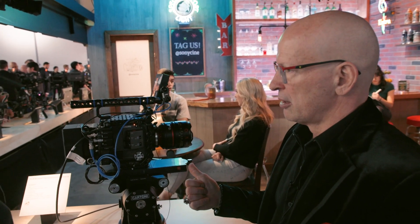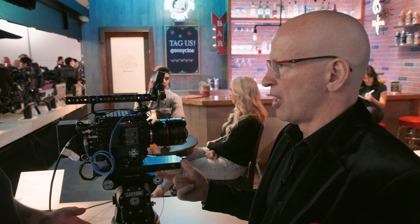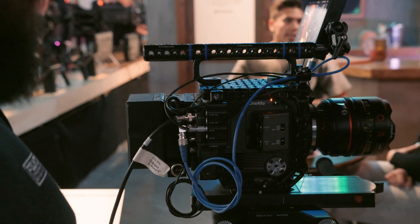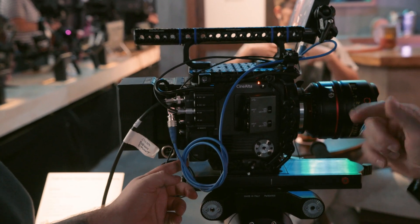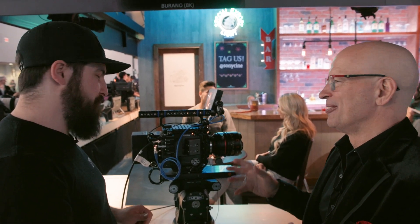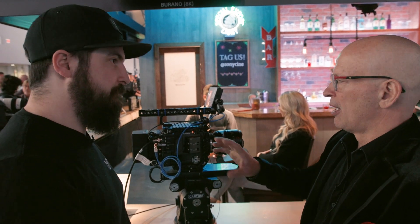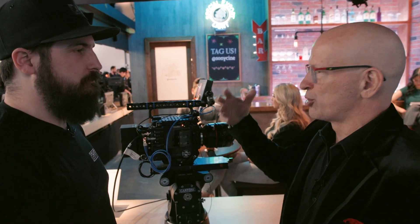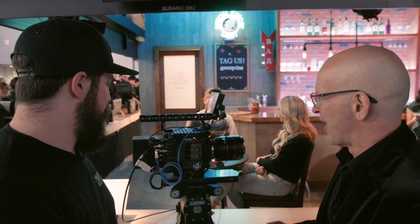Outputs include 12G SDI, a 3G SDI, HDMI, and timecode with a switch for in or out, plus genlock. There's also an ethernet port — a future firmware update will add RCP control. Power is via a standard 12V XLR connector, and the camera is V-mount with a plate to swap to gold mount if preferred.